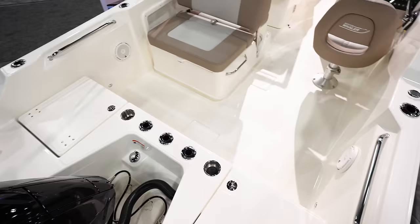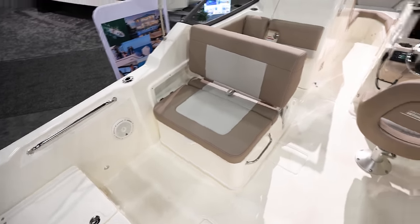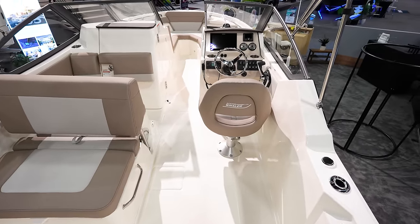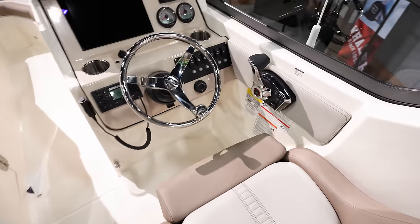Plenty of rod holders here in the back. We've got a nice bench seat that faces to the rear so you can watch what's going on out in the back. I don't know if this comes with a ski pole or not, but coming down it looks real clean — nice Boston Whaler dash.